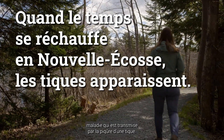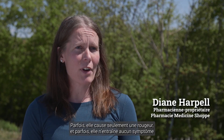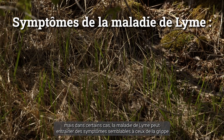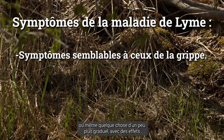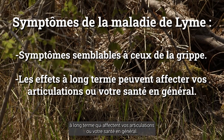Lyme disease is a condition that you can get from being impacted by a tick. Sometimes it can just cause a rash, or sometimes no symptoms at all, but in some cases Lyme disease can lead to flu-like symptoms, or even something a little bit more progressive where you have long-term effects that impact your joints or health in general.